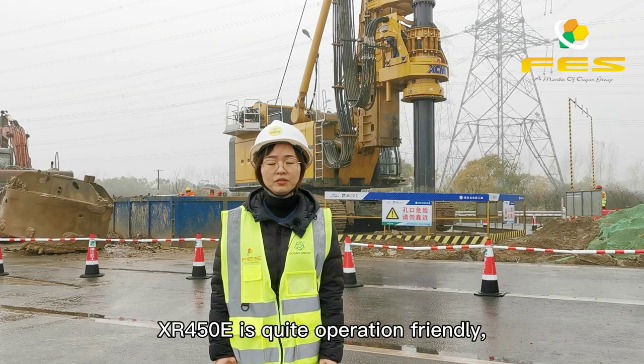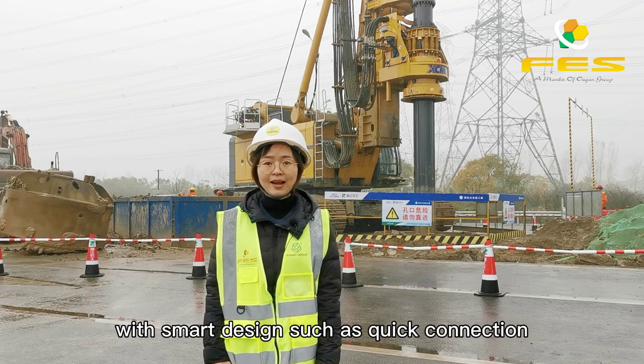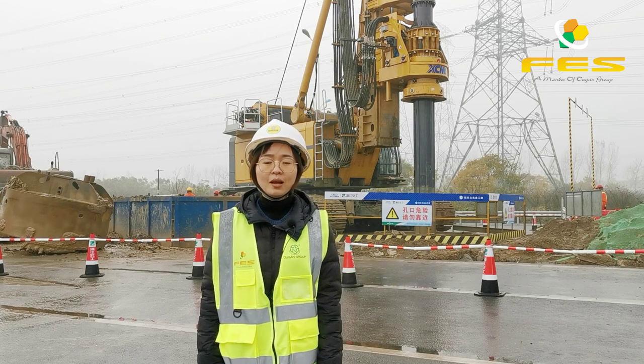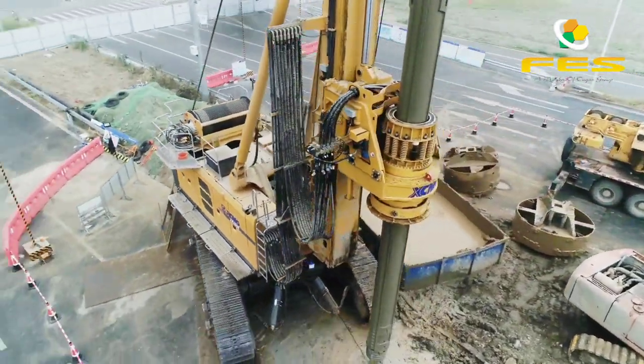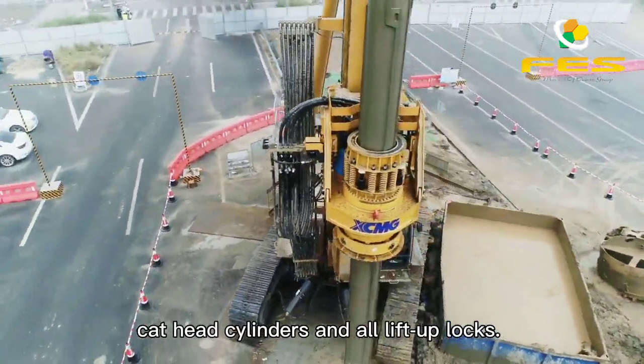The XR450E is quite operator-friendly, with smart designs such as quick connection parallelogram cylinders, chassis push-up cylinders, cat-head cylinders, and all lift-up locks.